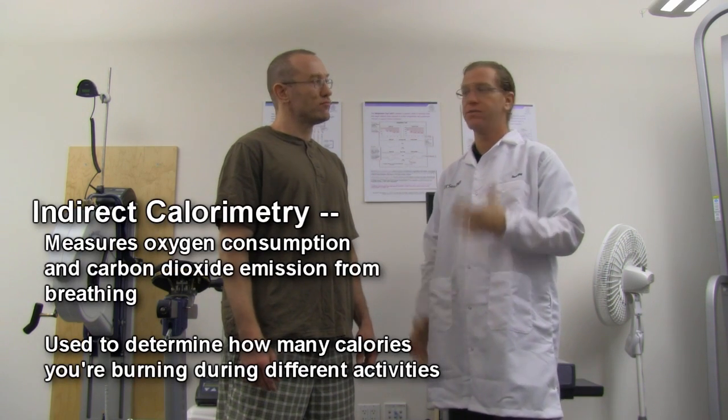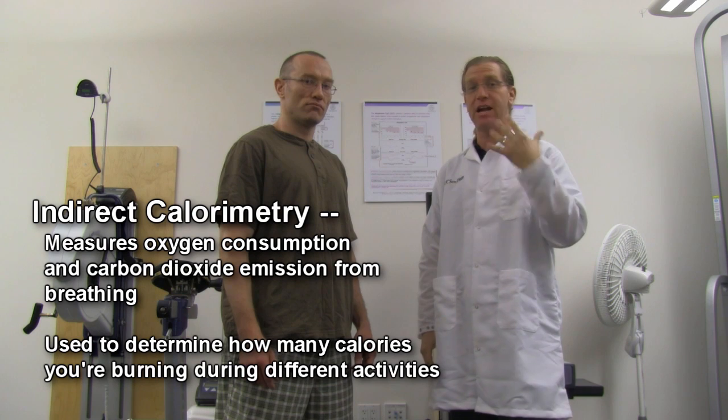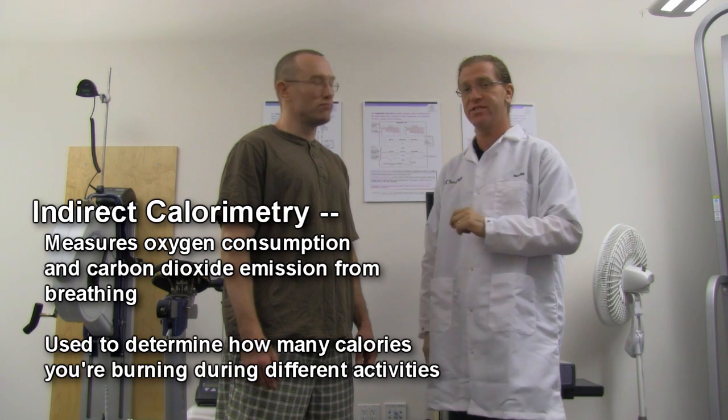David, why don't you fill us in on what we're getting into here. We're really happy to have you here today. We're going to use a process called indirect calorimetry. Basically, we're going to put a mask on you that measures how much air you're breathing and how much of that air is oxygen.